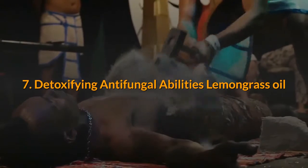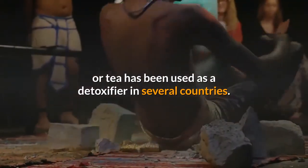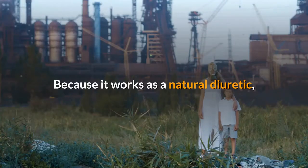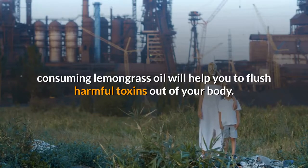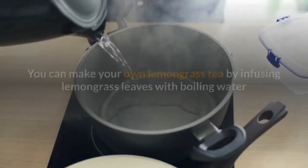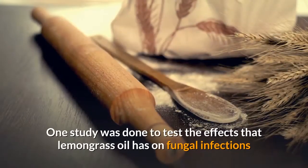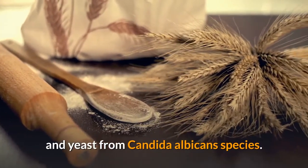Benefit 7: Detoxifying and antifungal abilities. Lemongrass oil or tea has been used as a detoxifier in several countries. It is known to detox the digestive tract, liver, kidneys, bladder and pancreas. Because it works as a natural diuretic, consuming lemongrass oil will help you flush harmful toxins out of your body. Keep your system clean by adding lemongrass oil to your soup or tea, or infuse lemongrass leaves with boiling water.